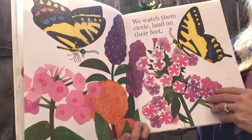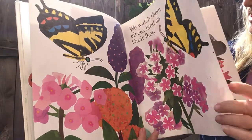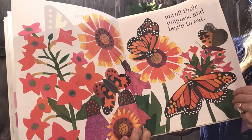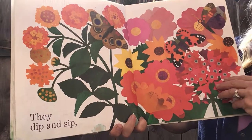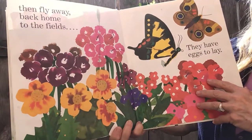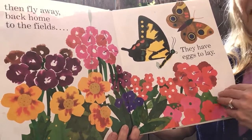We watch them circle, land on their feet, unroll their tongues and begin to eat. They dip and sip, then fly away back home to the fields. They have eggs to lay.